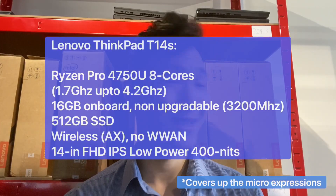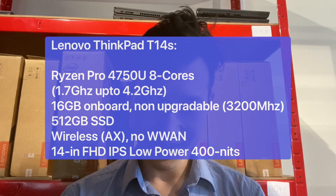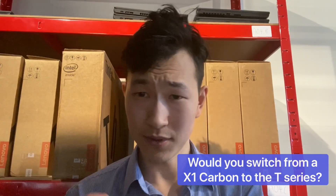The T14s is the model with all the upgradable RAM. It's going to be interesting — it's probably targeting X1 Carbon users who don't have as much budget allocated for the laptop, which is perfectly reasonable.